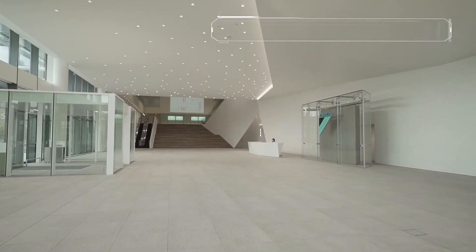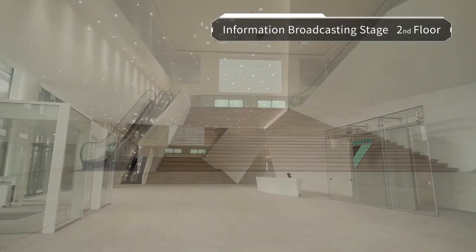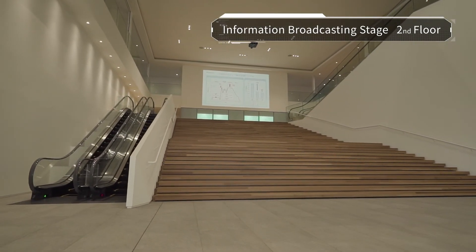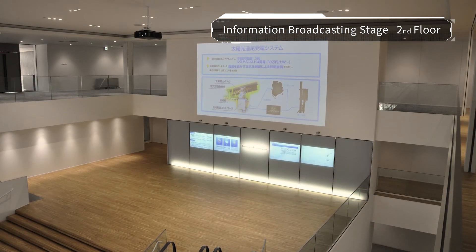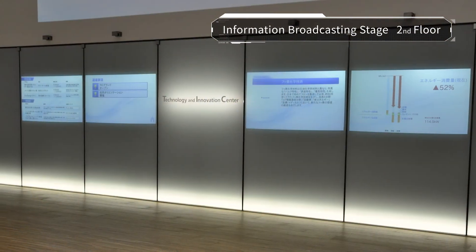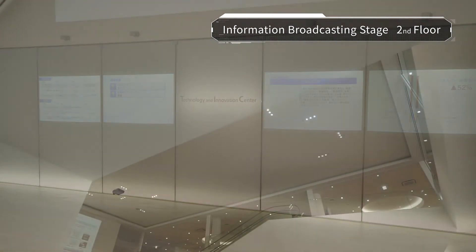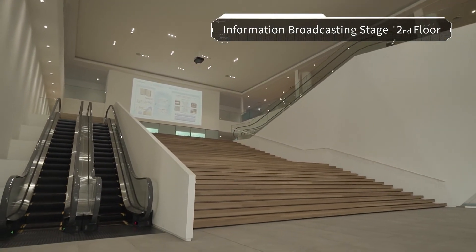The information broadcasting stage continuously provides information to everyone who visits TIC. At the large staircase leading up from the entrance, a glass screen shows Daikin's latest endeavors and introduces the ongoing research of TIC engineers. It communicates new perceptions, inspirations, and information to stimulate and connect people and ideas.